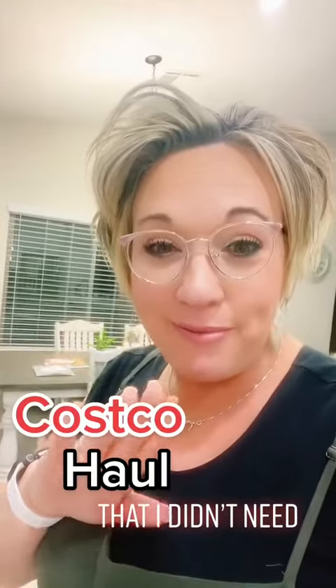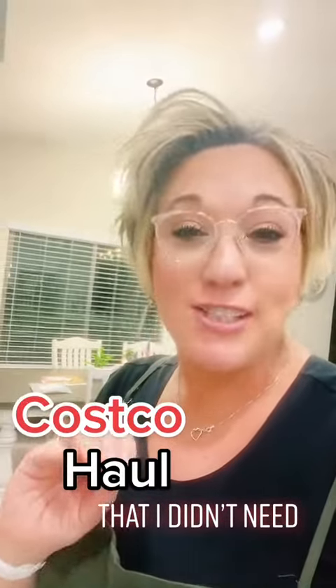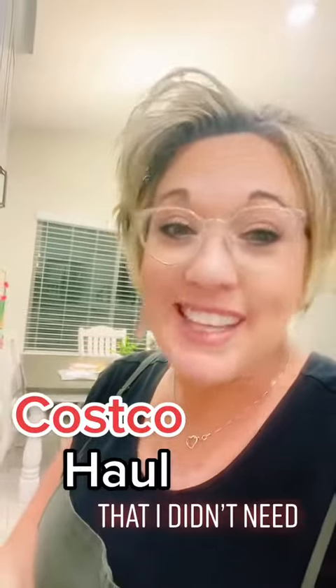I got a Costco haul and bought all the things that I didn't need. Let's dive in to the long list of stuff we just bought.